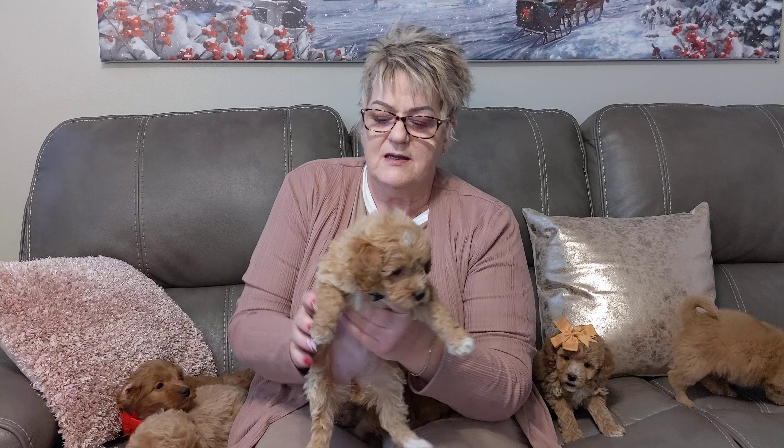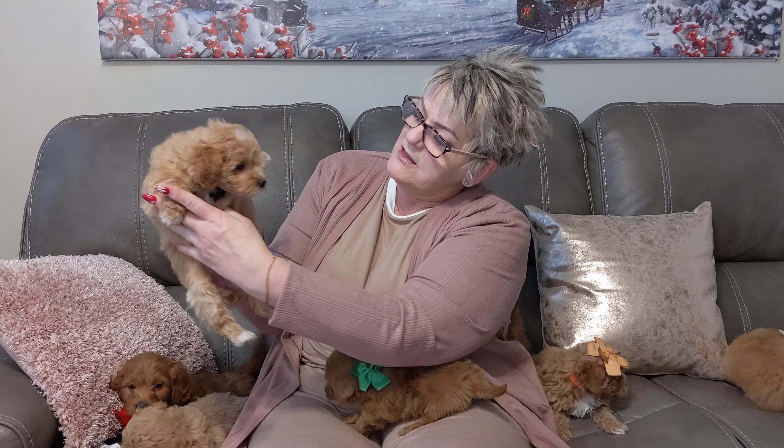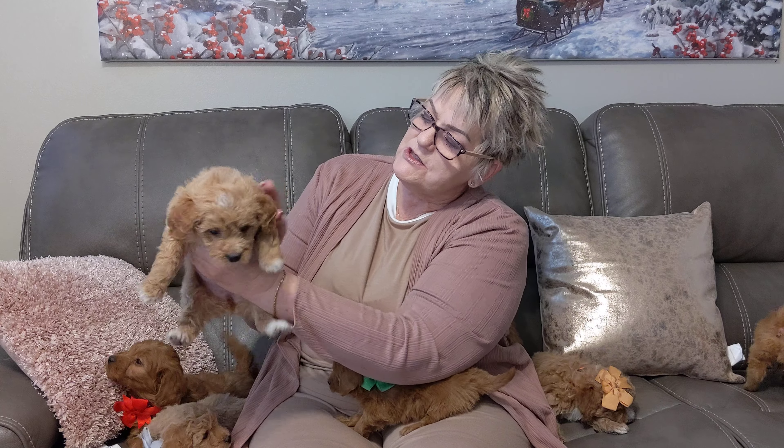This is black and she is also darling. She's going to have that gorgeous coat. She's got a little bit of white on her chest and she's just gorgeous.